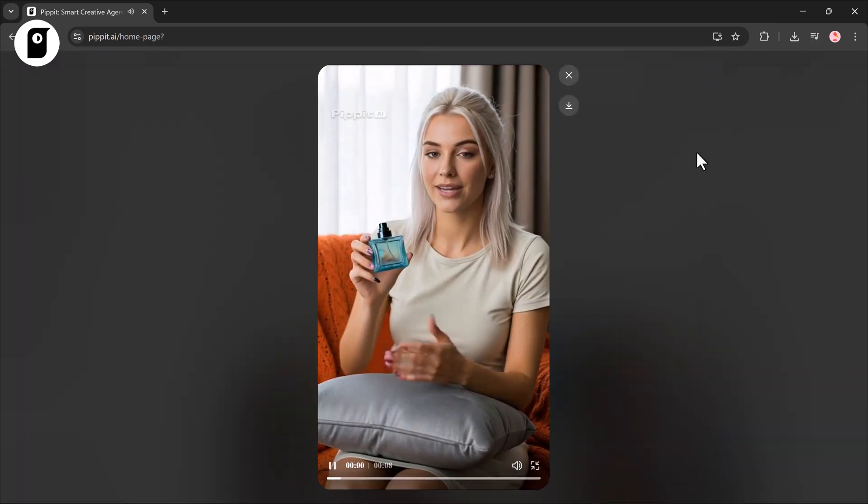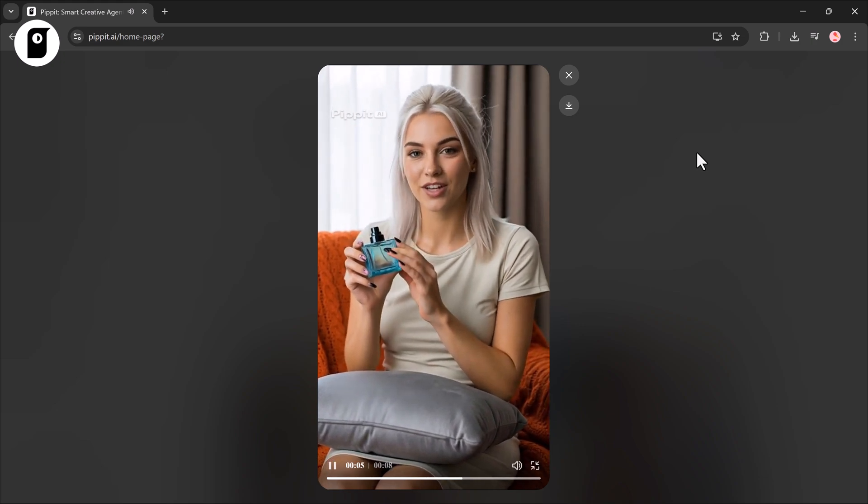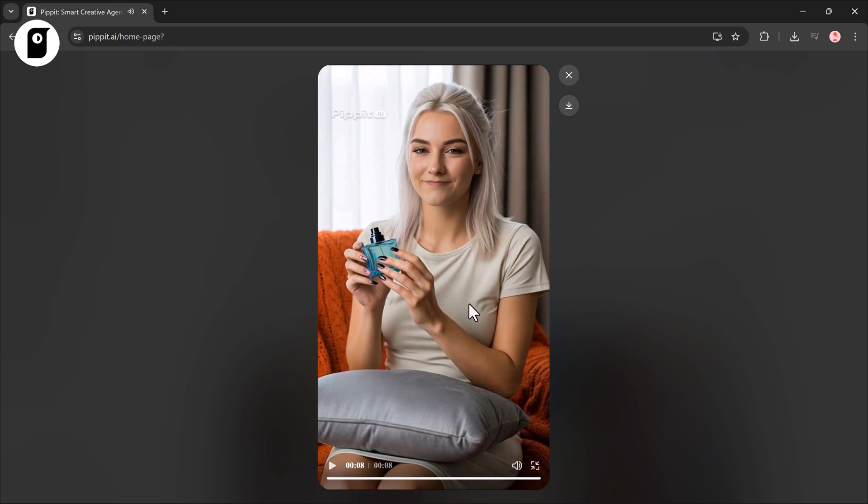Discover elegance with every spray. Our perfume enhances confidence, charm and style, leaving a lasting impression wherever you go. And here's the result — our product showcase looks clean, professional, and super engaging.